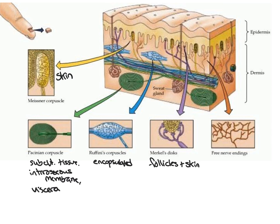Free nerve endings in the skin, just as in the joint, are located in all skin. These respond to pain — making them nociceptors — as well as temperature and pressure. They are slow adapting and have a high activation threshold, more so than all other receptors seen in the skin.